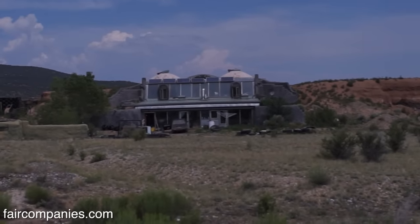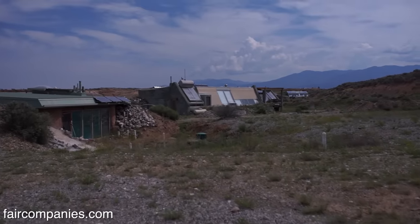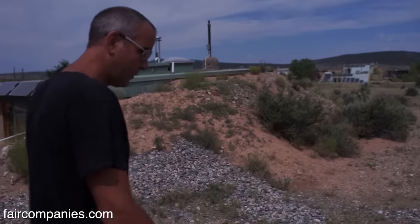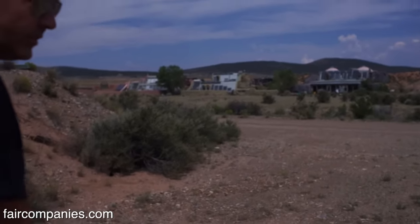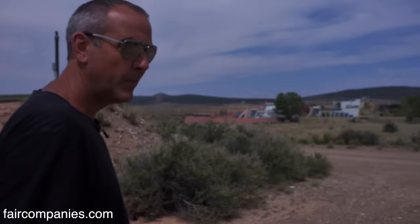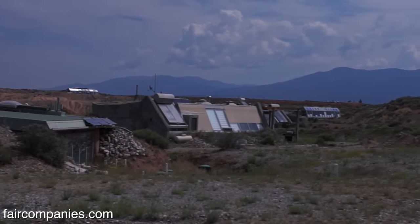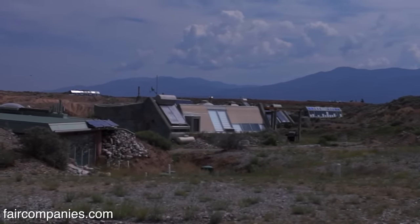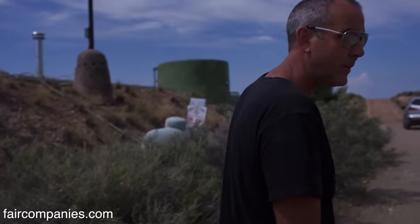I think there must be about 70 houses now — it's growing steady. During the financial crisis we were one of the only places that was still building. I think people just got scared and decided, 'I'm going to get an off-the-grid house' — so a lot of people took what money they had and came here to keep it tight.